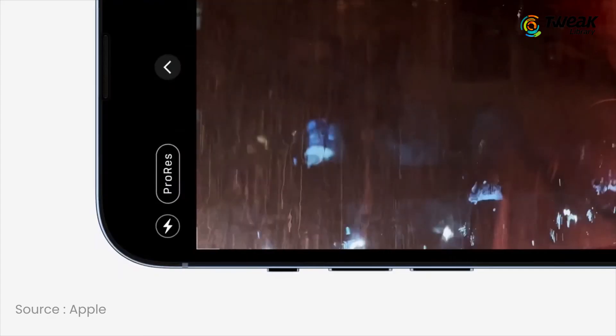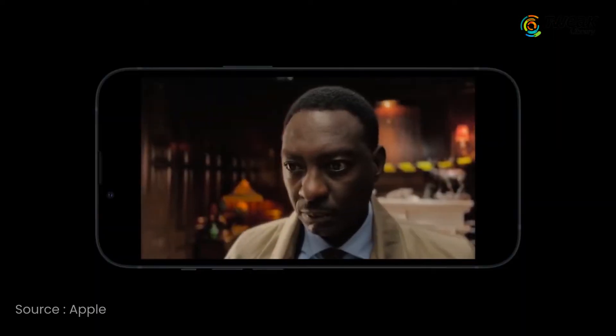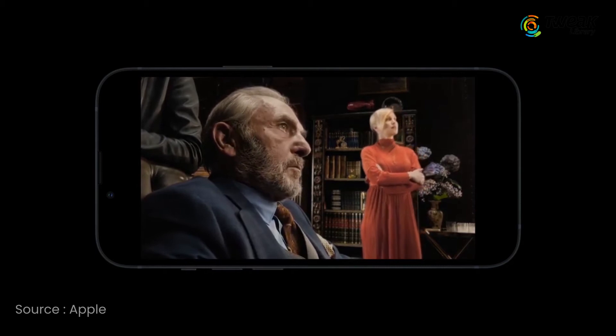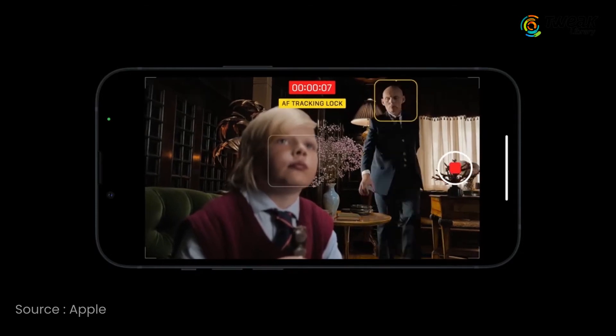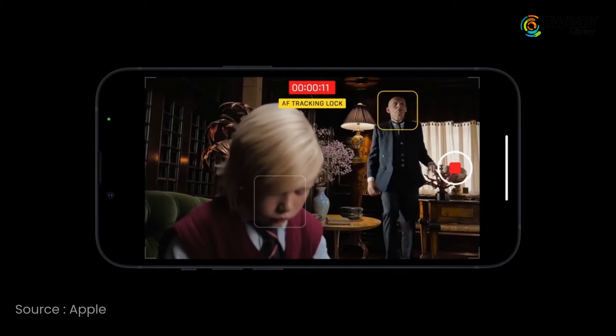ProRes is a high-quality video codec that offers better color reproduction and less compression, but it takes up a lot of storage. This is likely the reason it is limited to 1080p quality at 30 frames per second on the 128GB storage of iPhone 13 Pro and 13 Pro Max models. If you have higher storage capacity on your Pro, then 4K ProRes recording at 30fps is possible.